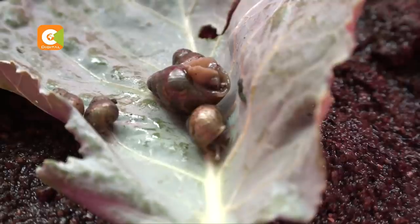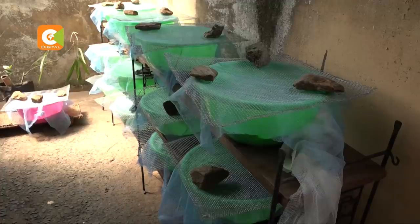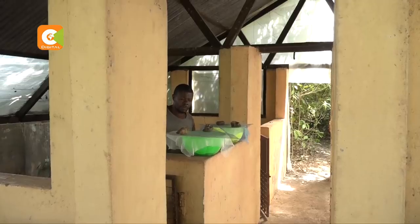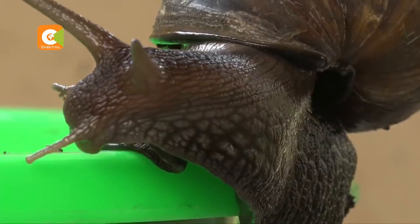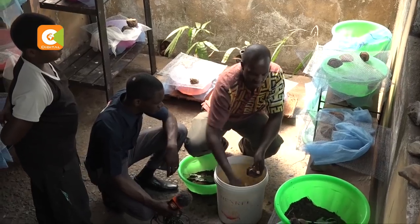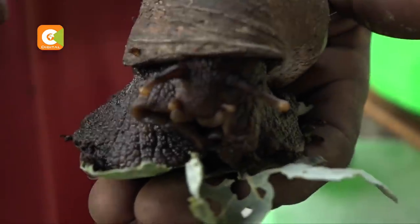Apart from diet, snails require cool and moist temperatures to thrive and breed well. Even though snails are easy to maintain, Mike has brought on board two farmhands to help with operations. He has, however, learned the hard way — losing a number of snails to rats that developed a taste for them, and to a pest related to a fly that comes in and lays eggs. If well taken care of, the giant African land snail can live for five to seven years.